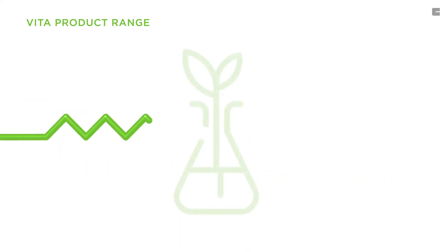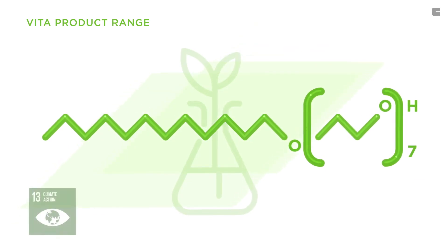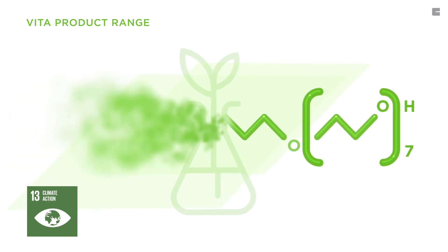Our Vita range enables the development of high-performance green formulations that have a renewable carbon index of up to 100%, drastically reducing their greenhouse emissions.